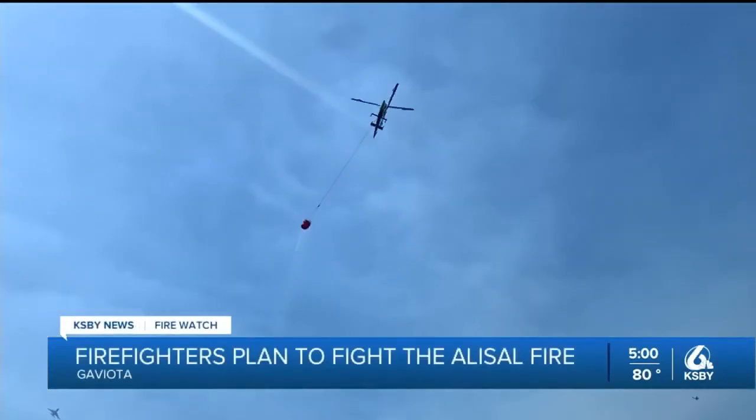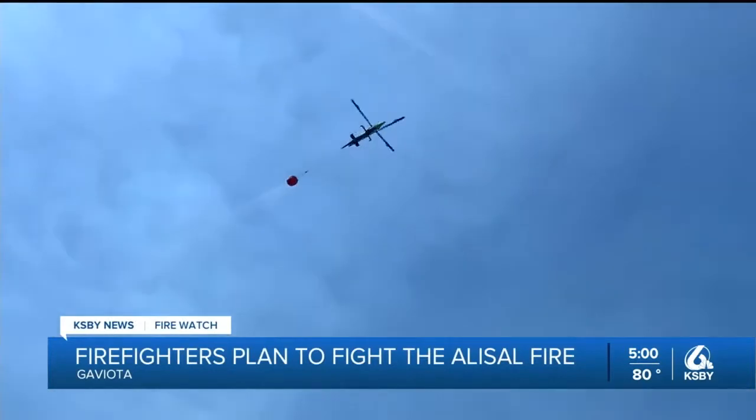They're basically going to the Pacific Ocean, loading up, and then trying to pour the water down several of these hotspots that still remain in this area. Now that winds are calming down, efforts to control the blaze are coming from the skies.